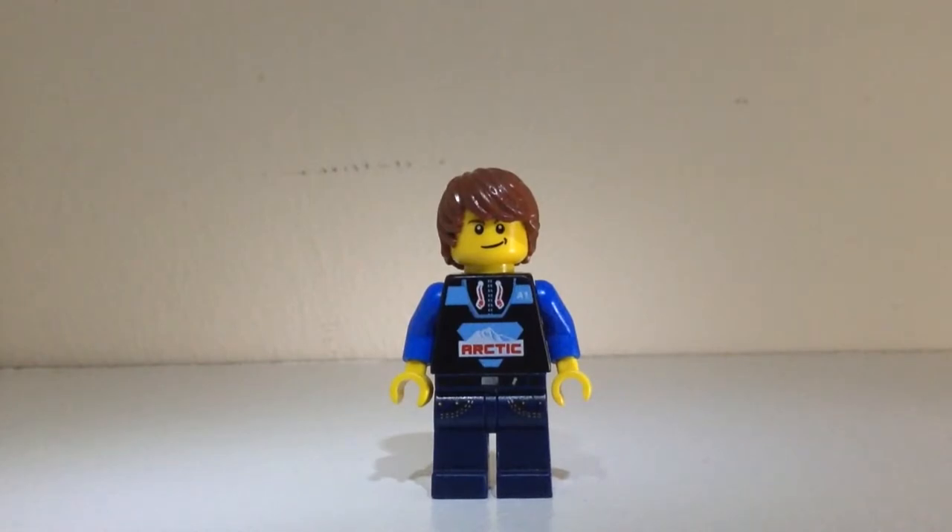What's up guys, it's Travis here with another Lego haul. Today I got some stuff off eBay. I've already opened the package so I'm just gonna show you what I got.